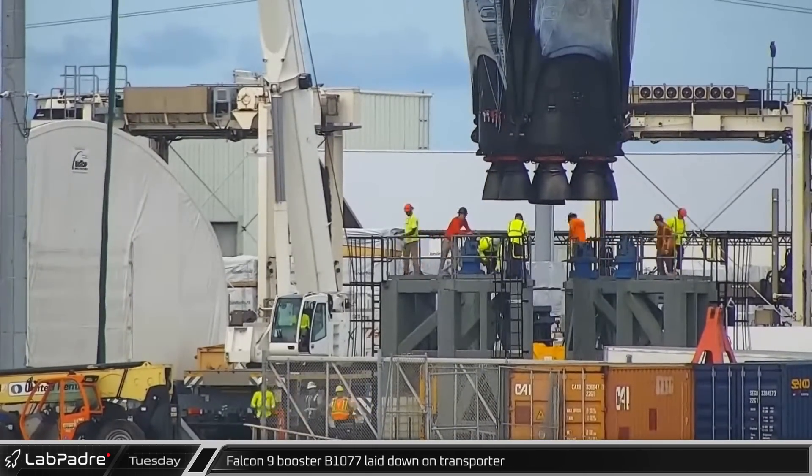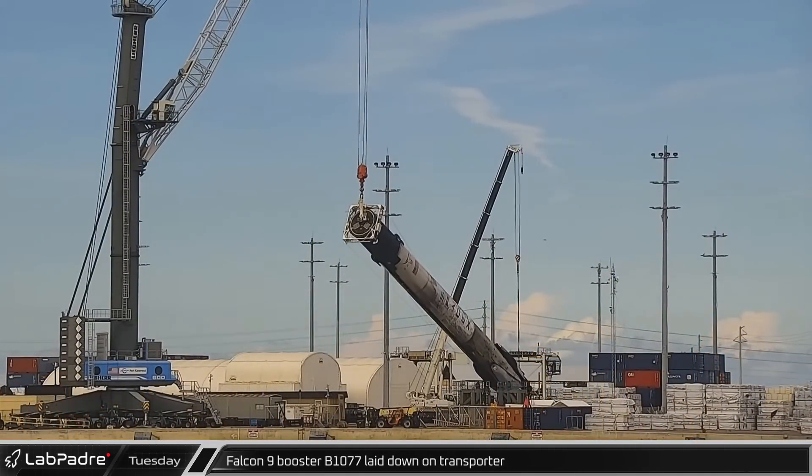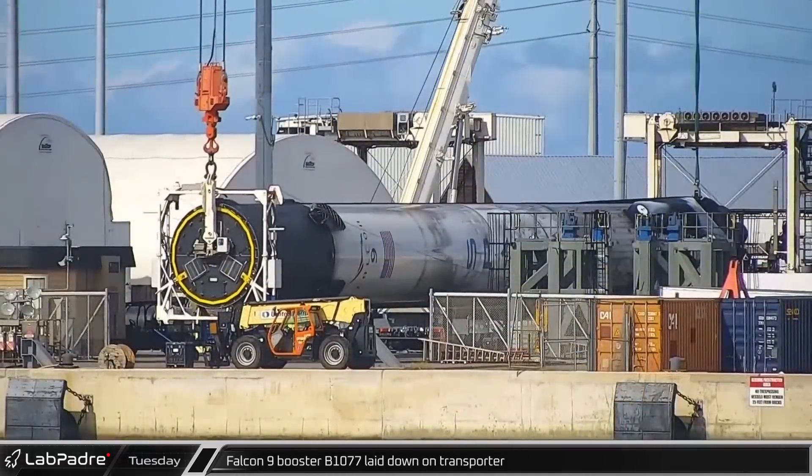Four days after being brought to the docks at Port Canaveral, Falcon 9 booster B1077 was laid down for later transport.